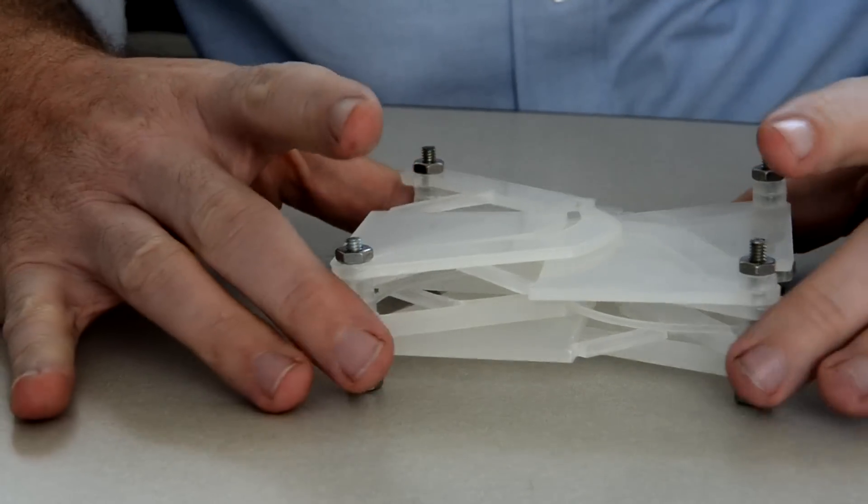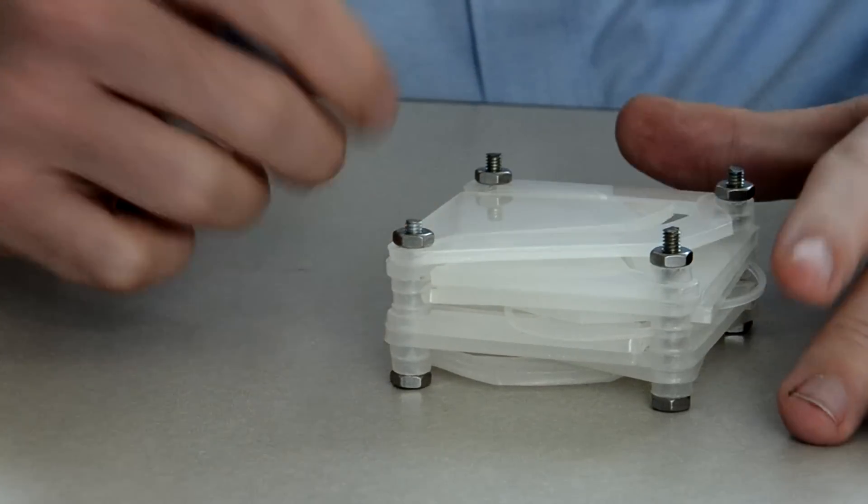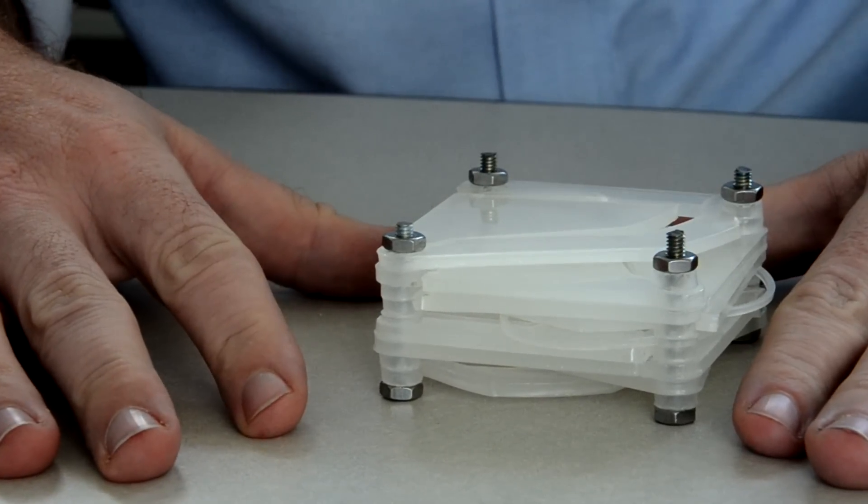A University of South Florida engineering professor is revolutionizing the way things move, and that could be big news to some industries and result in new products and innovations.